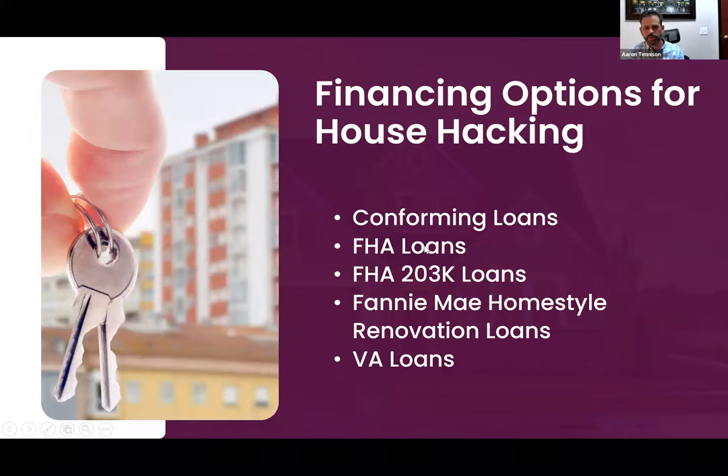With your single family plus the three-unit triplex, now you potentially have four units all generating revenue. Of course, to house hack you have to get a loan unless you're buying all cash, so Aaron, why don't you talk about the different financing options available to our listeners?